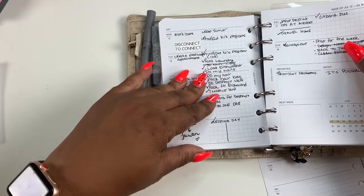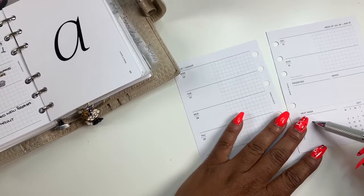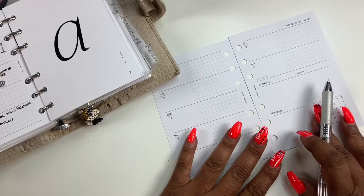I'm just checking back to make sure, see if there's anything I missed. What I do like about this insert is the next week section because sometimes I want to kind of know what's going on next week ahead of time.